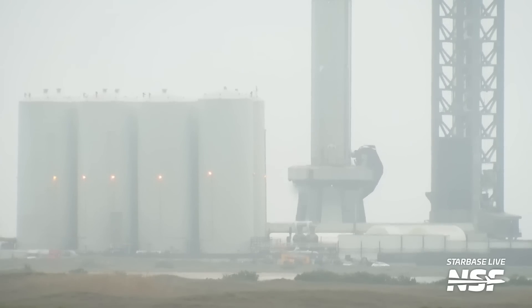In case you forgot, the Fire X system was installed after Booster 7's detonation. It's noteworthy that this system should be activated about 20 seconds before launch.